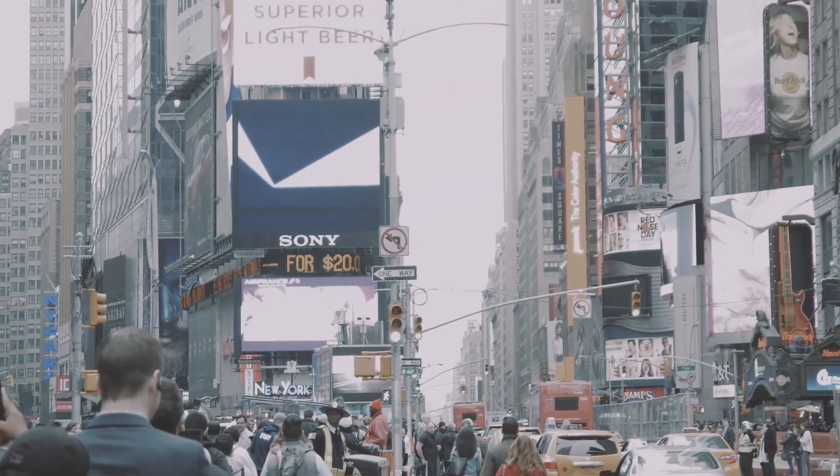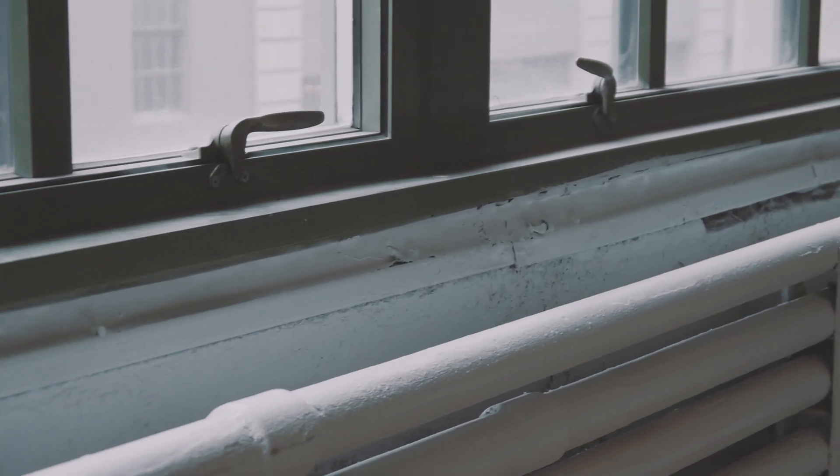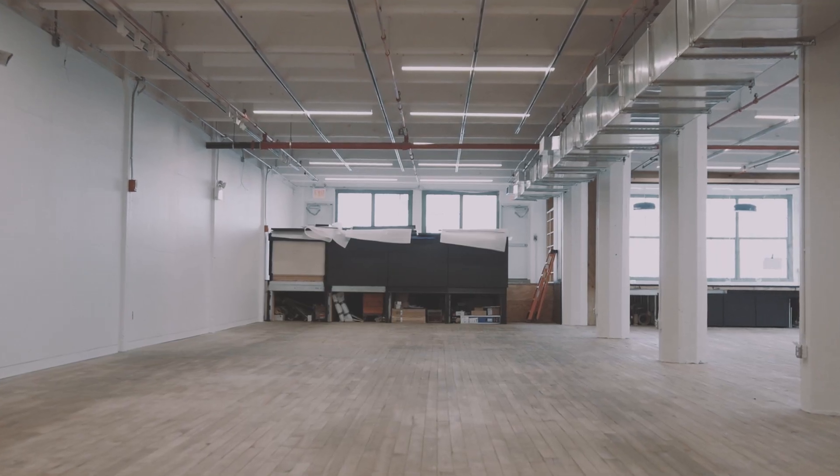We are mocking up interiors in a large warehouse in Industry City, Brooklyn. We are in the process of now starting to roll out large interiors where we can mock up new types of design.